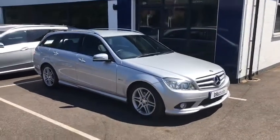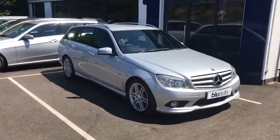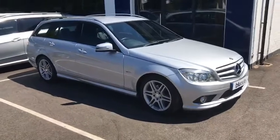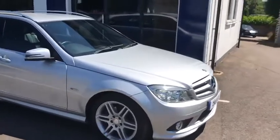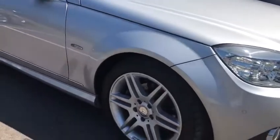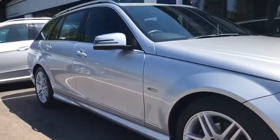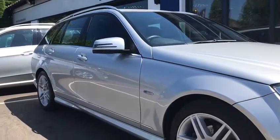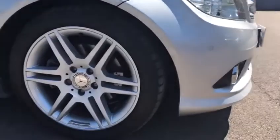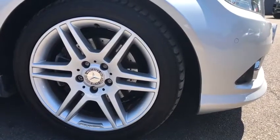This car has had three previous owners. As mentioned, the first owner was Mercedes themselves, so it's only had two private owners from new. The condition of the car is absolutely superb and it's clearly been well maintained. One of the purposes of this video is just to give you a guide as to how well the car has been looked over.